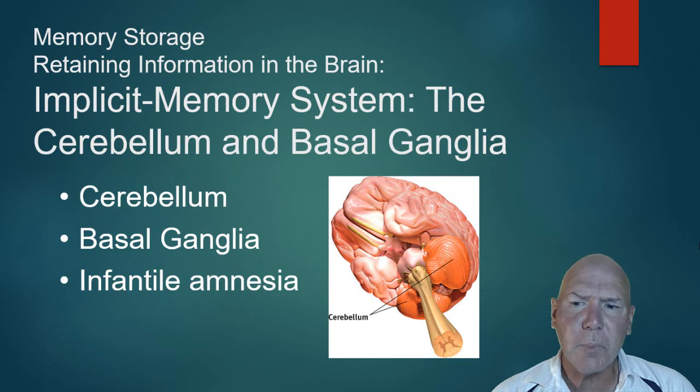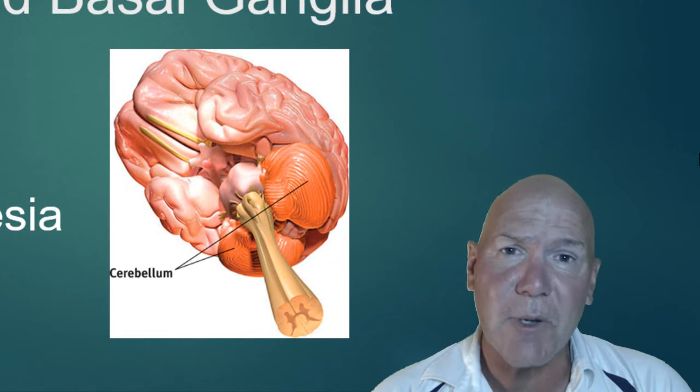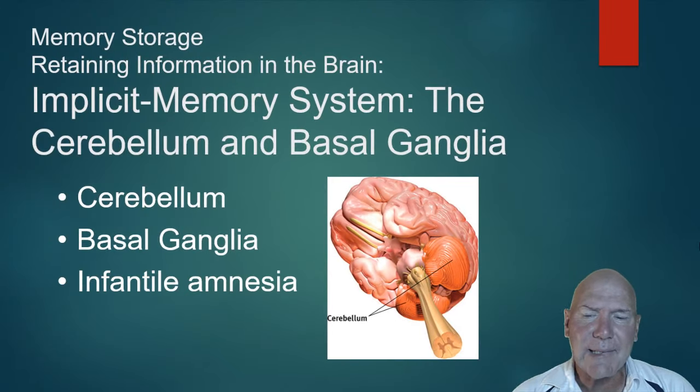Explicit memories — the declarative type — are processed through the hippocampus. Implicit memories are processed in a different area; the cerebellum is a big part of it. The cerebellum is the large chunk of brain at the back — translated from Latin, 'cerebellum' means 'little brain.' The cerebellum along with the basal ganglia processes implicit memories and encodes them into long-term storage. So if you can ride a bike, you can thank your cerebellum and basal ganglia.